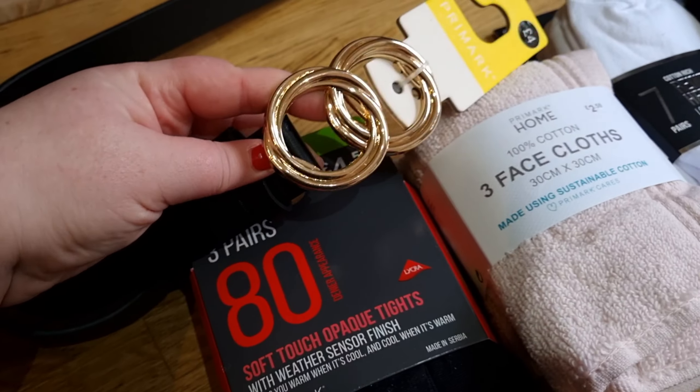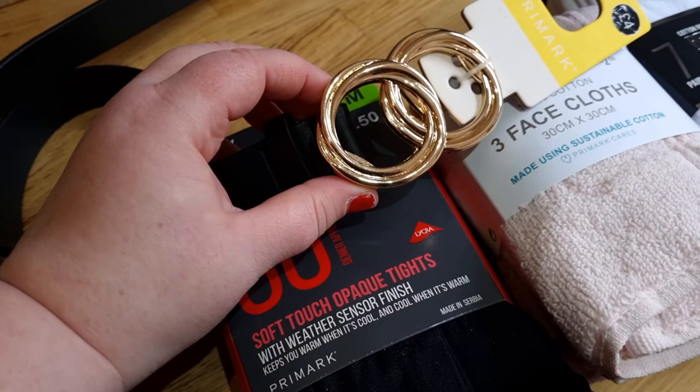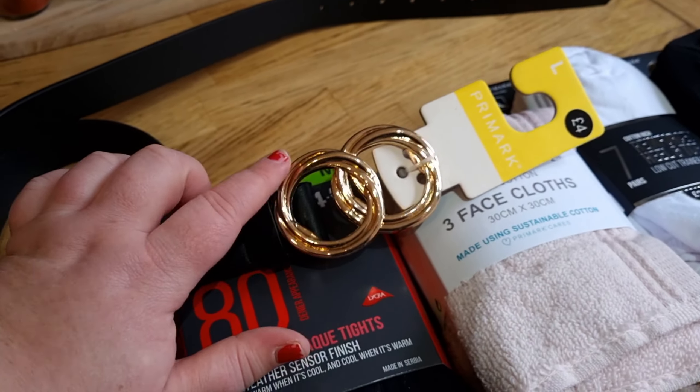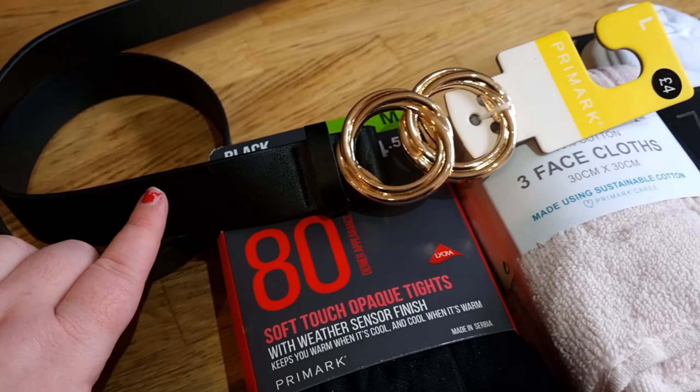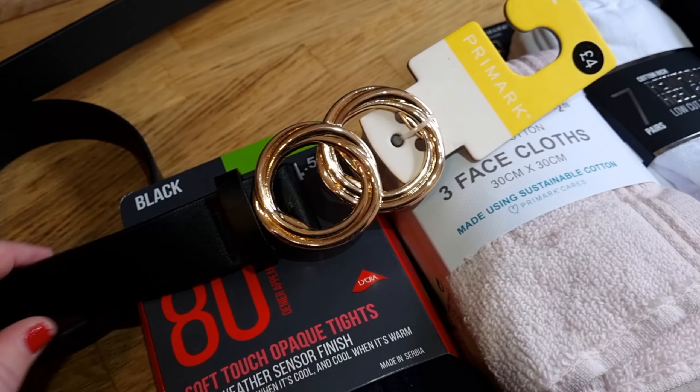And then we've got this belt — well, my sister got it. It's actually really nice; I didn't see this one. It won't fit me, but it's really nice. It's a black belt with a gold jewel buckle. That's really pretty. That was £4.